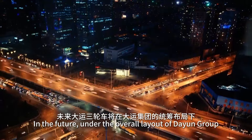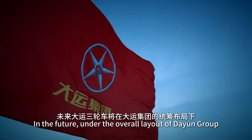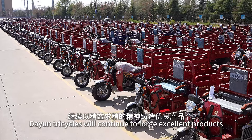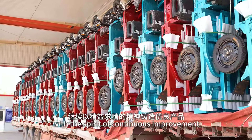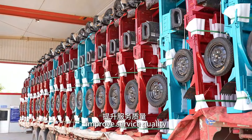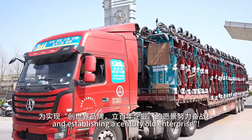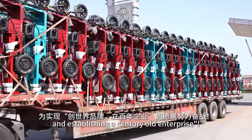In the future, under the overall layout of Da Yun Group, Da Yun Tricycles will continue to forge excellent products with the spirit of continuous improvement, improve service quality, and strive to achieve the vision of creating a world brand and establishing a century-old enterprise.